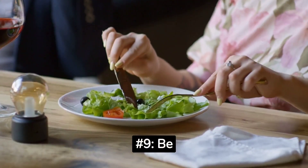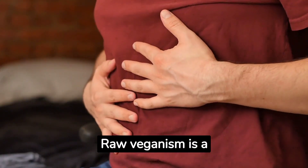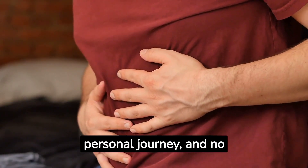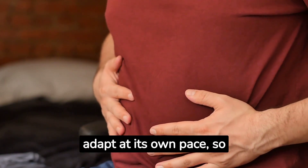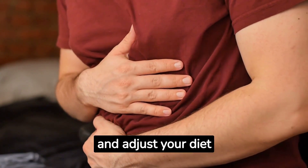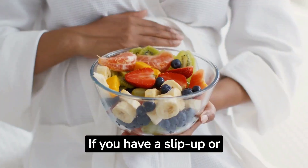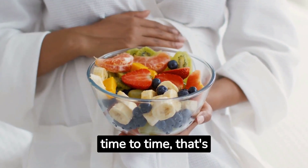Number 9: Be Patient and Listen to Your Body. Raw veganism is a personal journey, and no two paths are the same. Your body will adapt at its own pace, so be patient. Listen to your body's signals and adjust your diet accordingly. If you have a slip-up or indulge in a cooked meal from time to time, that's perfectly okay.